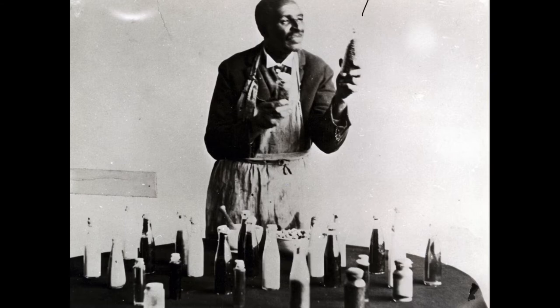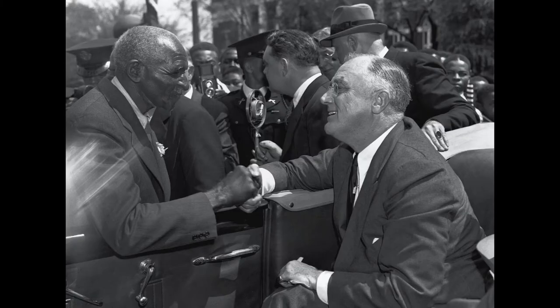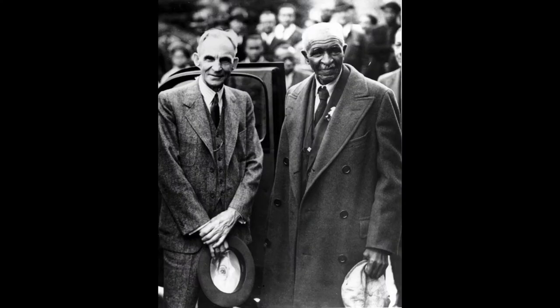He published a pamphlet called How to Grow the Peanut and 105 Ways of Preparing it for Human Consumption in May 1917. The products he found that could be made with peanuts include cosmetics like lotion and soap, drinks, foods, and other products like glue and gas. Although he found many ways to make products from peanuts, he did not invent peanut butter. He wrote journal articles and pamphlets and gave lectures across the country about agriculture and his research. He even met and became friends with other famous inventors such as Henry Ford.